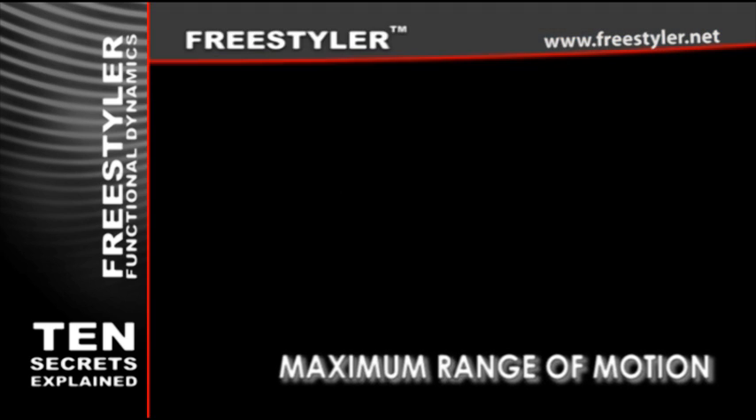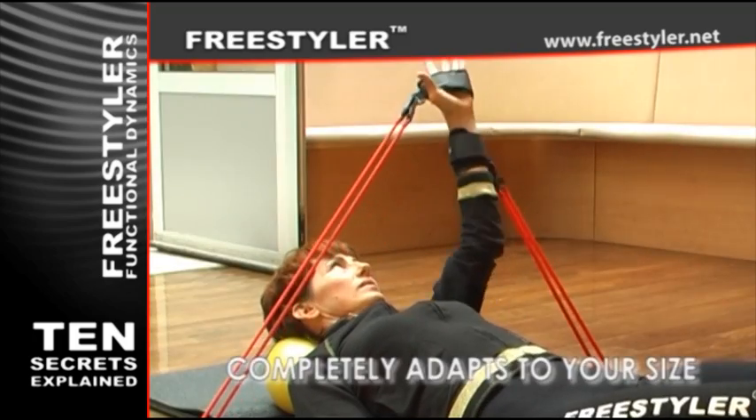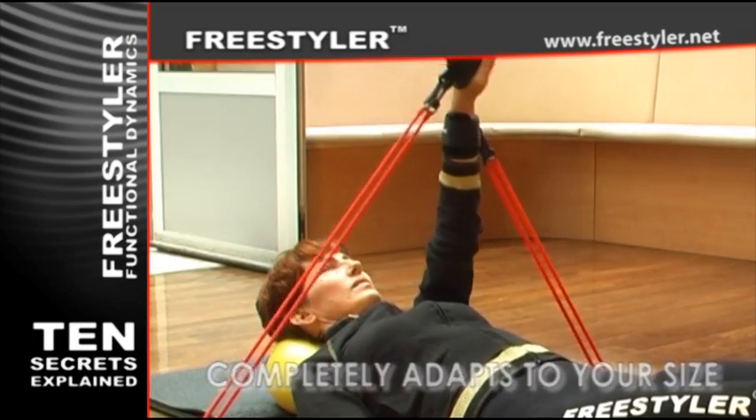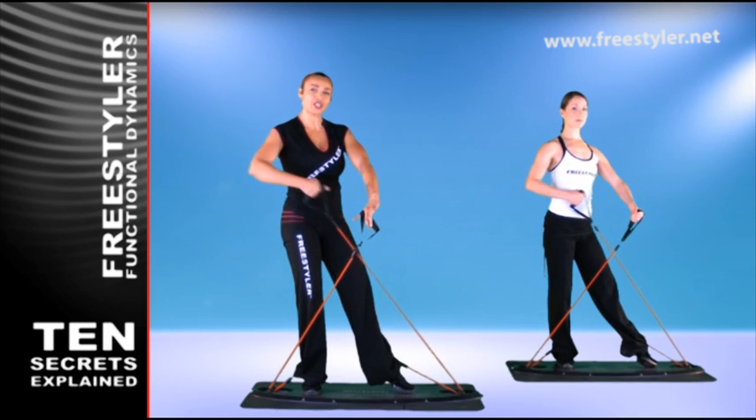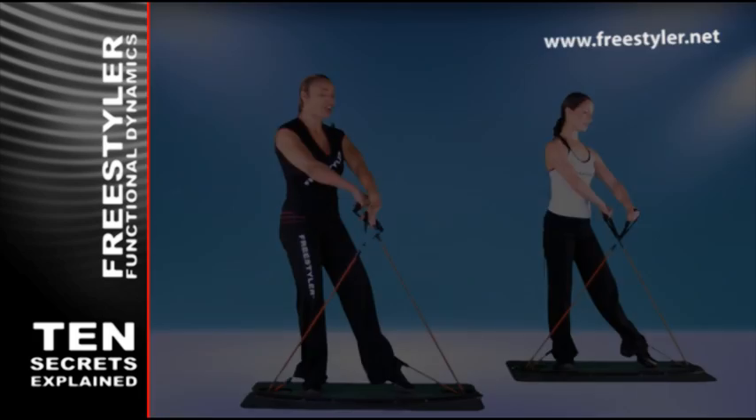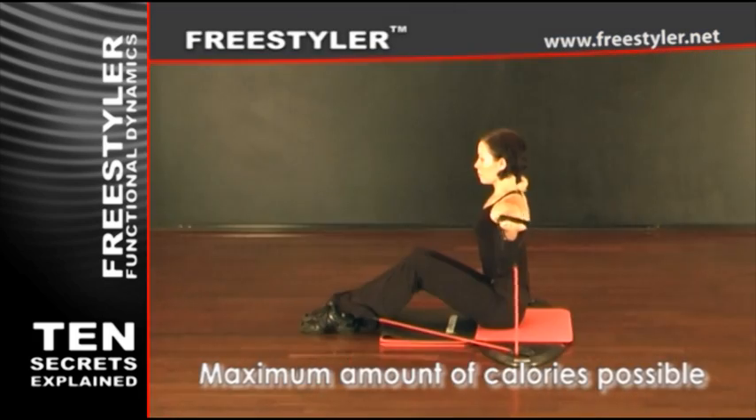Maximum range of motion. The Freestyler completely adapts to your size, thus enabling you to perform movements in the maximum range of motion, achieving maximum muscle activation and greater strength gains, which all burns the maximum amount of calories possible.